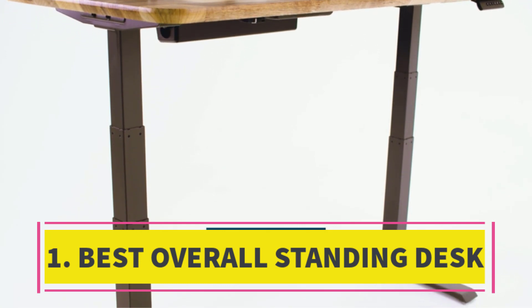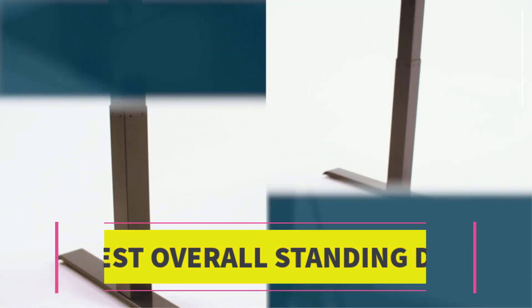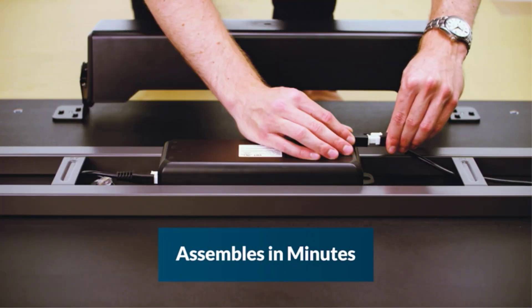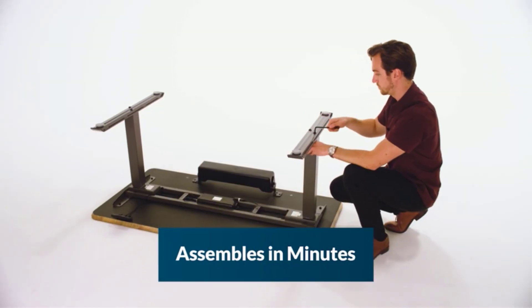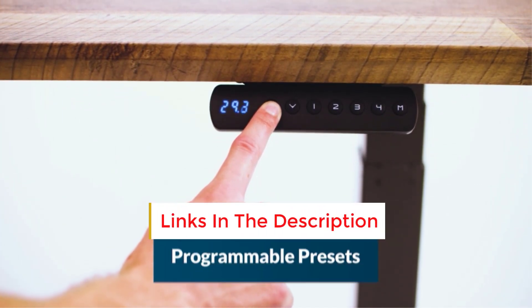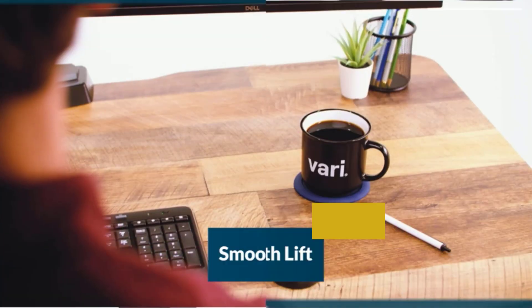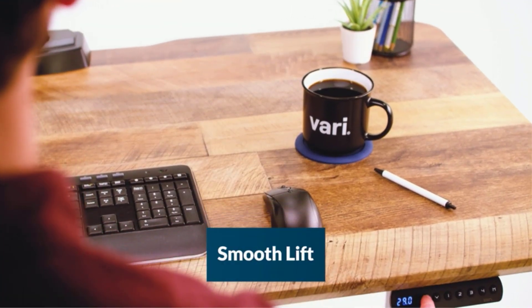Number 1: Best Overall Standing Desk. This stand-alone standing desk offers excellent suitability for most home offices due to its top-notch design, adjustability, and attractiveness. Rothman highlights its easy assembly and convenient cable management, typical of VARI products, ensuring a tidy workspace for your monitor and other devices.